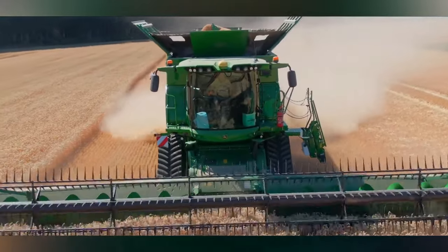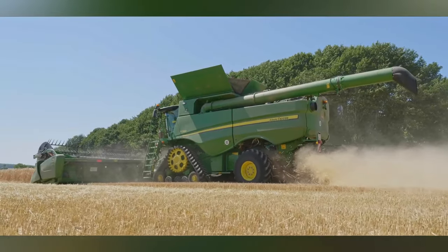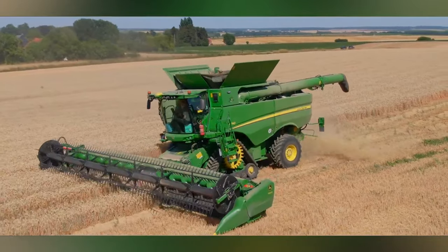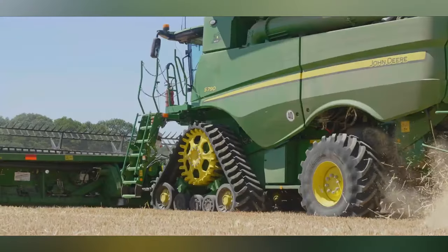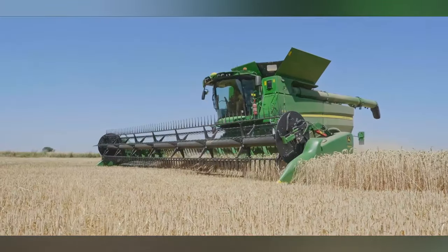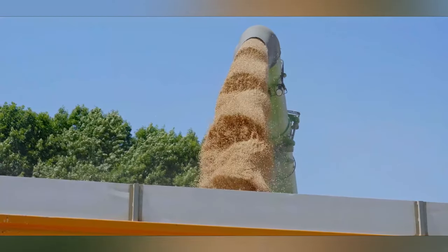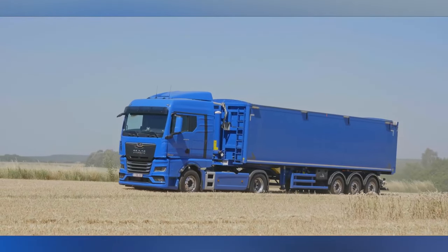The S790 has a number of features that make it a high-performance harvester, including a powerful engine, a large grain tank, and a wide variety of harvesting attachments. It is powered by a John Deere Powertech PSS 13.5-liter engine that produces 543 horsepower. The S790 has a grain tank capacity of 400 bushels, which is one of the largest in its class. The tank can be unloaded at a rate of up to 4.2 bushels per second. Its cutting-edge features ensure minimal grain loss and maximum efficiency, making it a top choice for farmers around the globe.